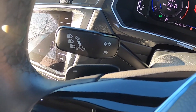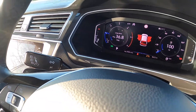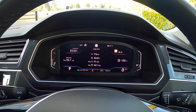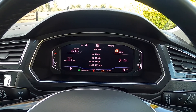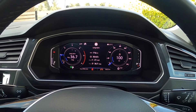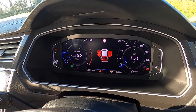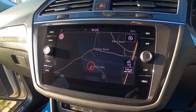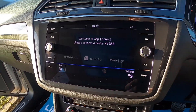It's also got the steering column gear shift changes, and it's the later model with a digital dash so you can change the display view. It's also got full touchscreen media satellite navigation with Apple CarPlay or Android Auto.